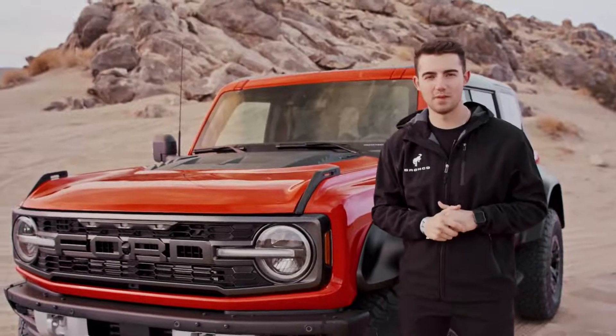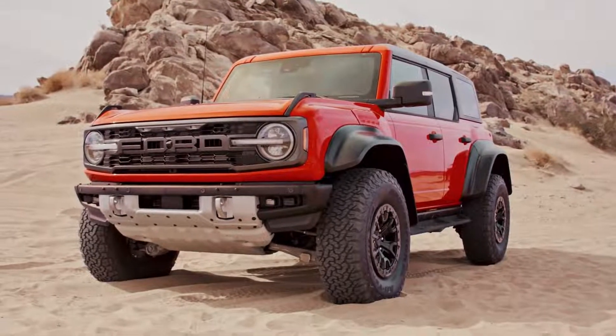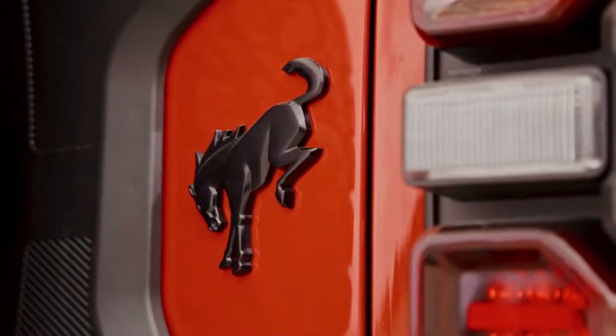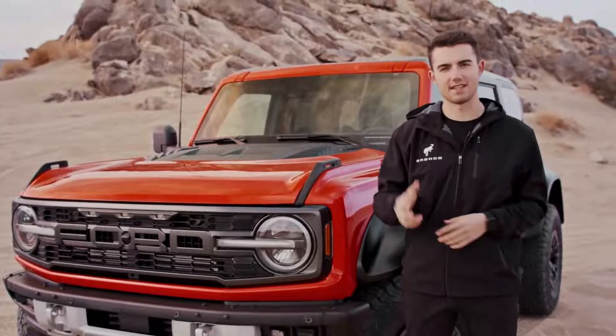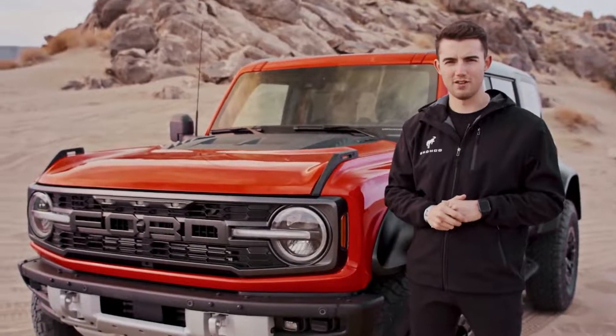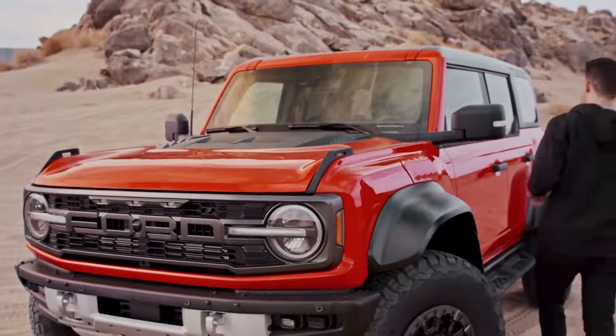This vehicle has been highly anticipated for at least a year. We started seeing spy shots last year, and now we're going to see it fully uncamouflaged in all of its code orange glory. One of the biggest questions the Bronco community has had is what is going to power this beast. Is it going to be the 5-liter V8? Is it going to be the 3.5-liter V6? No to either of those. It is the 3.0-liter V6, and we're going to take a look under the hood right now.